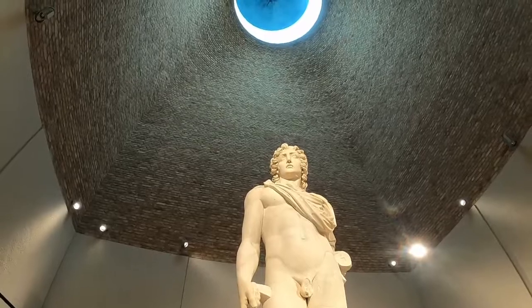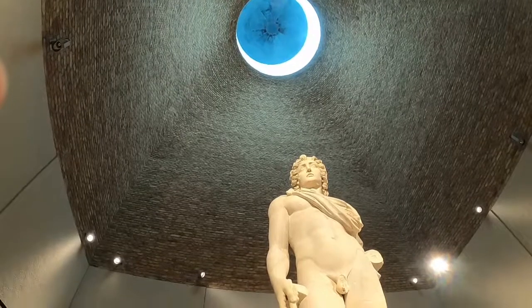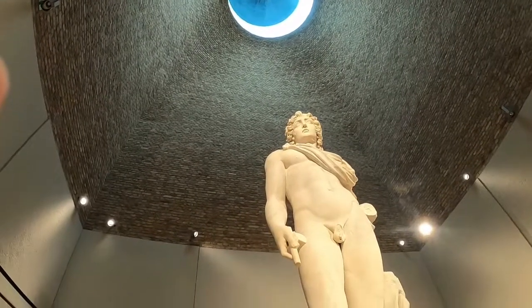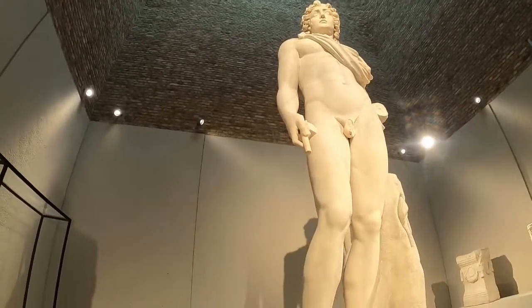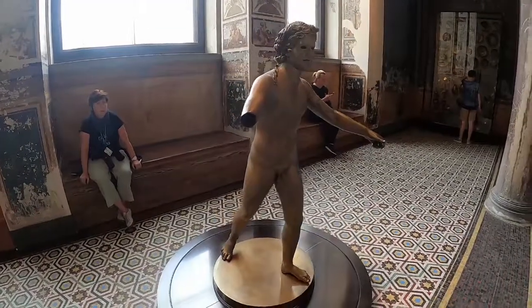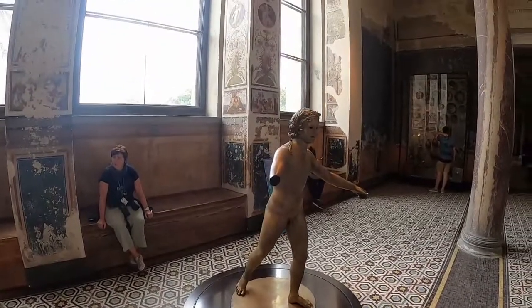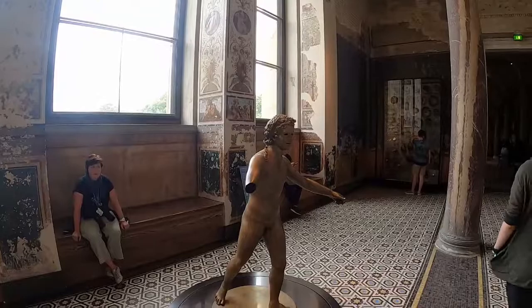While most of the Roman sculptures are in other museums on the island, there are a few here, such as this one of Helios, the sun god. There is also a very unusual survival — a bronze statue. Most bronze statues from the Roman and Greek periods were melted down, so this is very unusual.